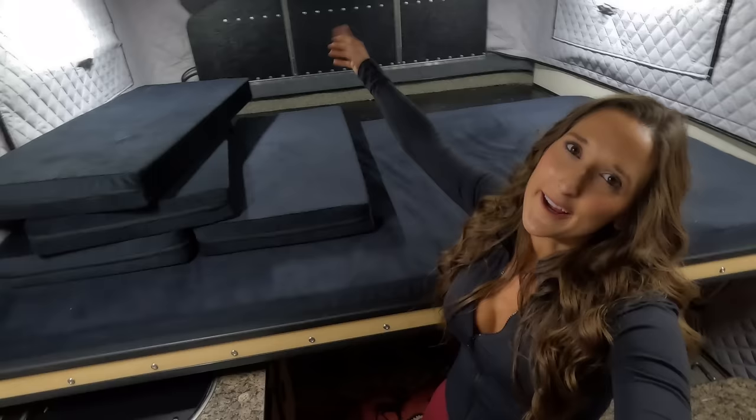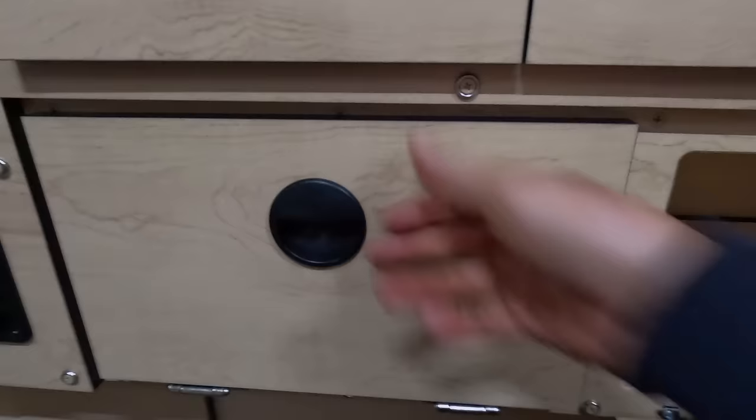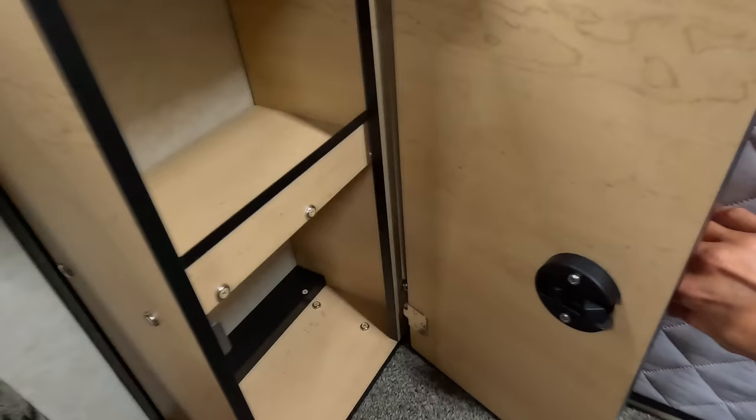You'll see the Victron Energy battery monitor, some plugs, storage under the sink, and more storage down here. Here you'll find the fuse box and power controls, controls for the lighting, the switch to turn the water pump on and off, battery monitoring, and fresh water levels. Here's the Truma furnace and the power options. There's also some storage — not a whole lot, but a little bit — plus a nice little organizer above and storage under the seat.